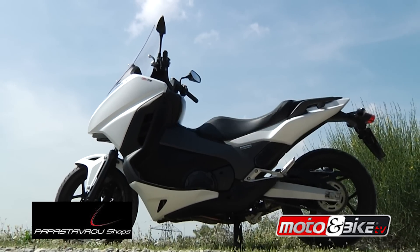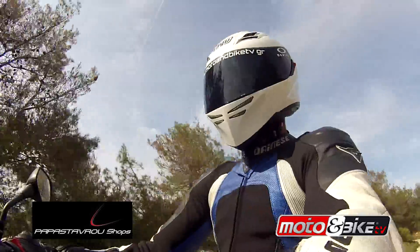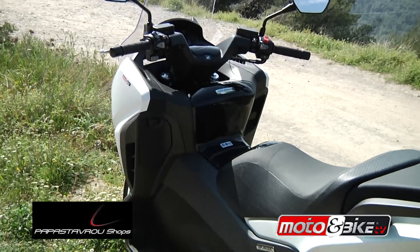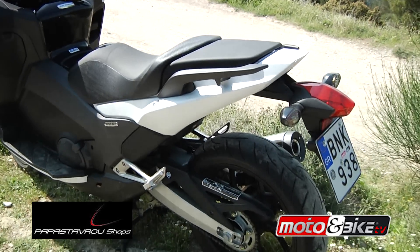Για το 2014, οι μηχανικοί της Honda στηρίχτηκαν στις ίδιες θεμελιώδεις αρχές, αλλά και στη γνώμη των αναβατών, και αναθεώρησαν την Integra με μια σειρά αναβαθμίσεων, ώστε να βελτιώσουν ακόμη περισσότερο μία από τις πιο ξεχωριστές μοτοσυκλέτες σε ολόκληρη την οικογένεια της Honda.